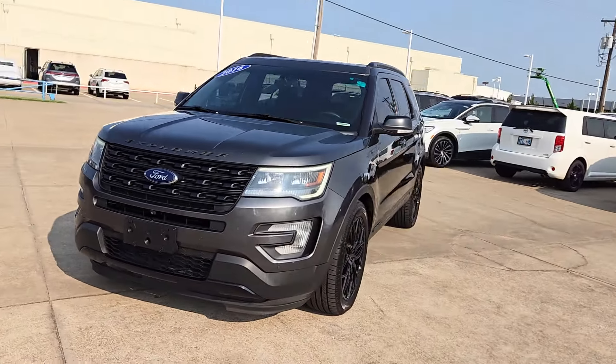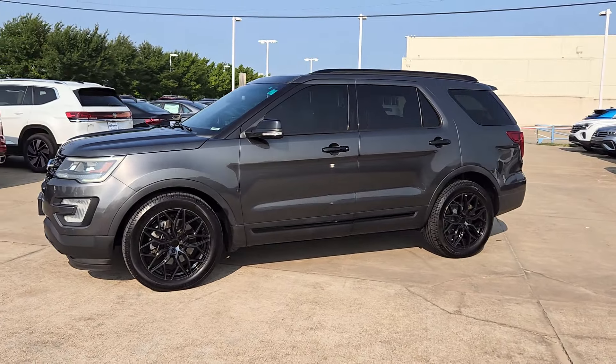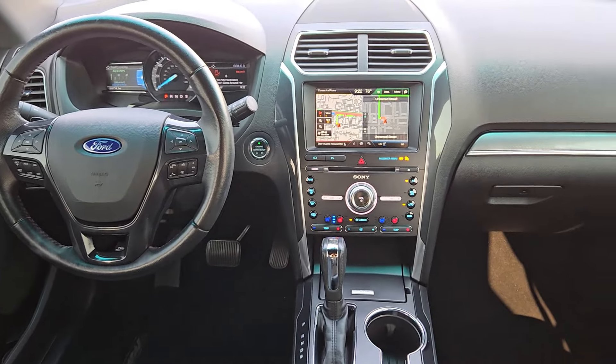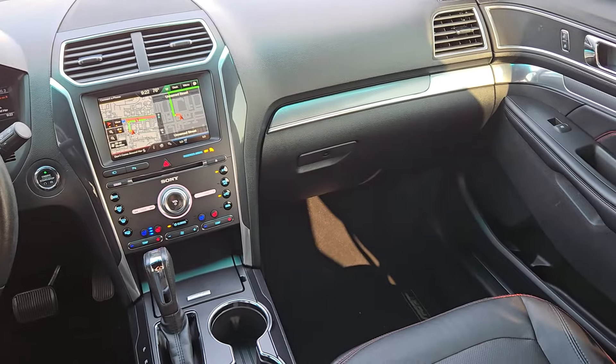The following are some of this vehicle's highlighted options: keyless entry, satellite radio, power passenger seat, heated mirrors, backup camera, fog lamps, premium sound system, rear AC, electronic stability control, power driver seat.